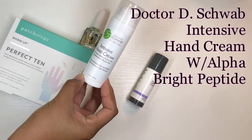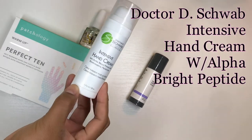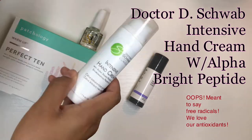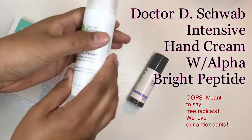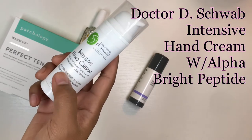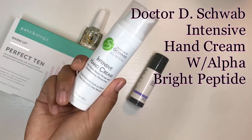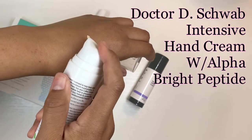This is my favorite hand cream from Dr. D Schwab — the Clinical Intensive Hand Cream. It has green tea and peptides to help fight antioxidants, because we show aging in our hands. The only thing I wish it had was SPF, but you can always add your own SPF and mix it up with this.